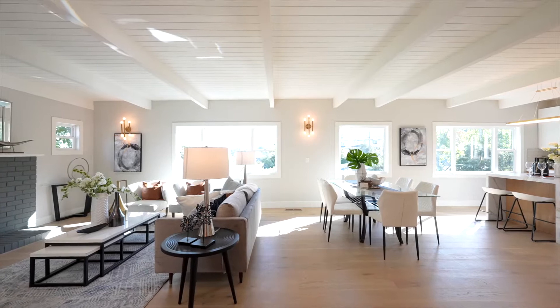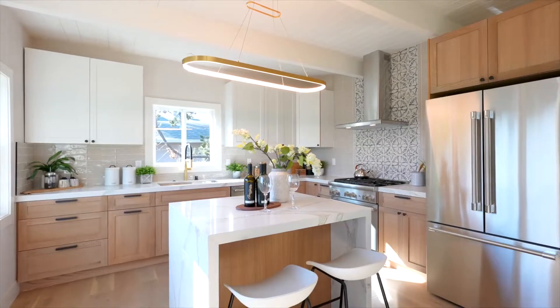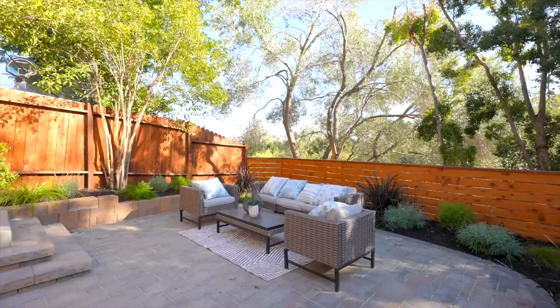When you step inside this gorgeous home, you'll be blown away by the remodel — stunning oak hardwood floors, beautiful views of the Silicon Valley, a gorgeous remodeled kitchen, and stunning bathrooms. There's a beautiful backyard with a new deck, a large spacious patio area to entertain, and even an extra oversized portion of the backyard.